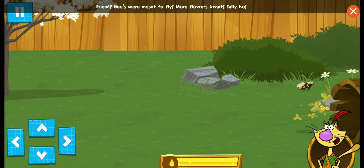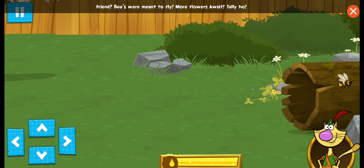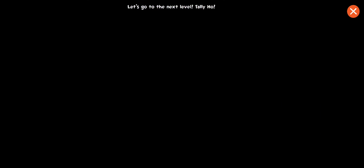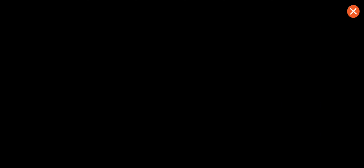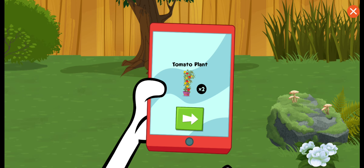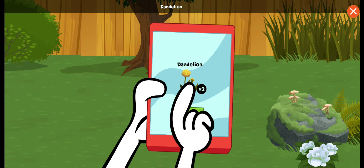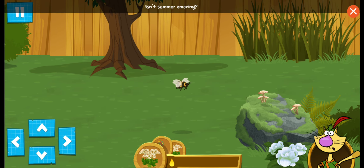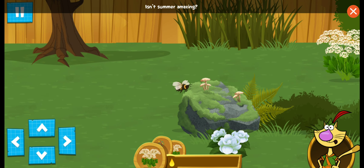Friend, bees were meant to fly, more flowers await, tally-ho! Let's go to the next level! Flowering parsley, tomato plant, dandelion, Queen Anne's lace. Isn't summer amazing!